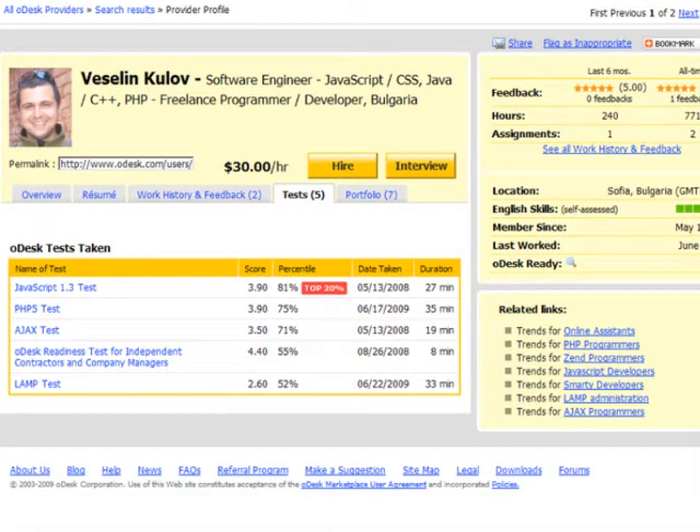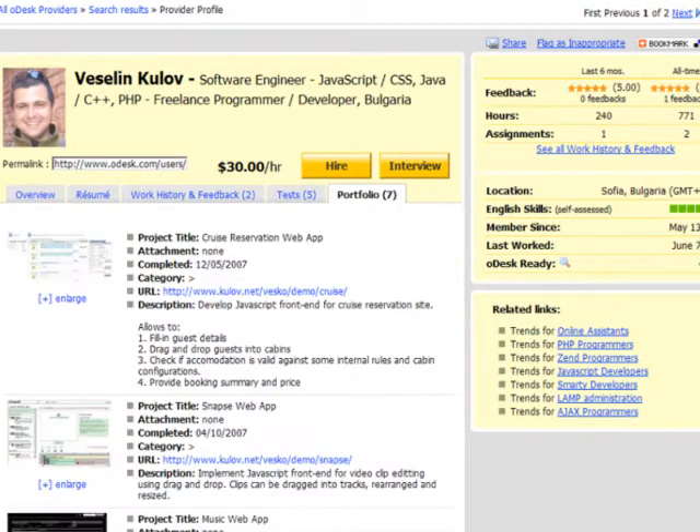Tests he passed will give you a sense of his level of expertise, and portfolio items will showcase his past work.